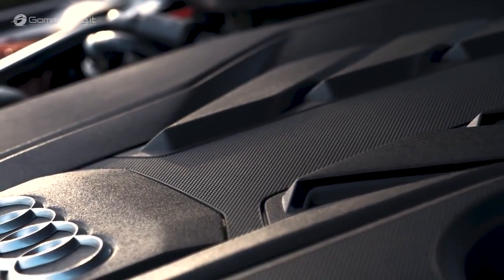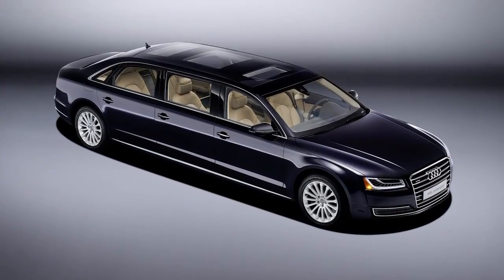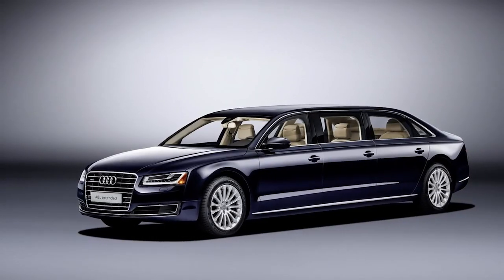Under the hood of this Audi limo is a 3.0-litre turbocharged engine that produces 310bhp. Speed isn't exactly on the agenda, but the A8L Extended is still nippy enough to get from 0 to 60 in 7.1 seconds.